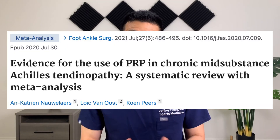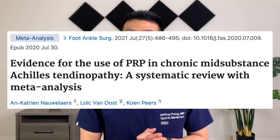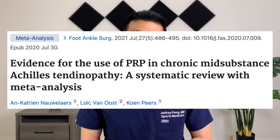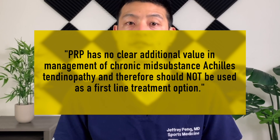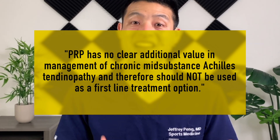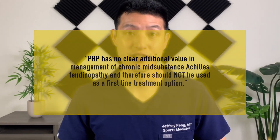So when we have mixed evidence like this, the next step is to aggregate data from multiple randomized controlled trials to increase our sample size into a larger analysis — this is called a systematic review and meta-analysis. These authors did just that and published their findings in the Foot and Ankle journal last year. They found no difference in clinical outcome between the PRP and placebo groups at three months, six months, or 12 months using the VISA-A score. They conclude that PRP has no clear additional value in management of chronic mid-substance Achilles tendinopathy and therefore should not be used as a first-line treatment option.